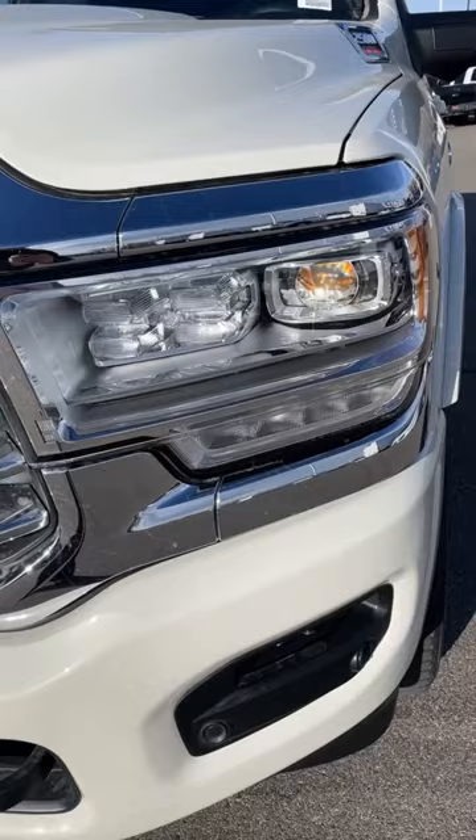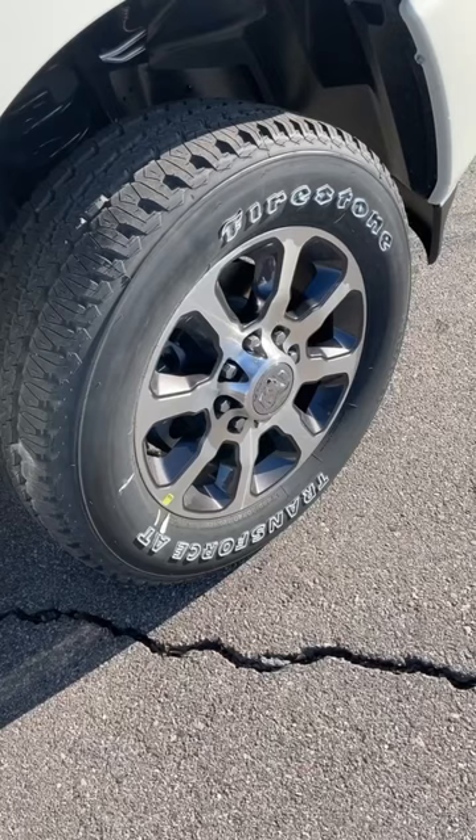The Longhorn gets the upgraded lights from the Limited and also this custom chrome front grille. It also has these special wheels and a ton of Longhorn badges.